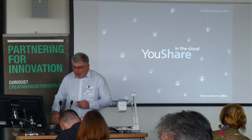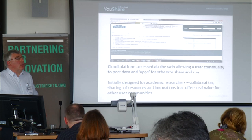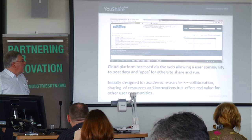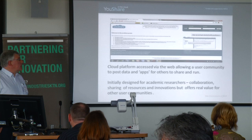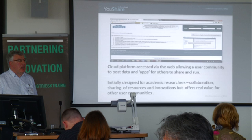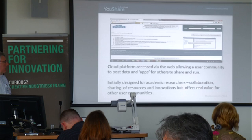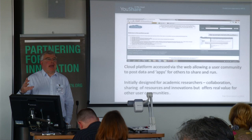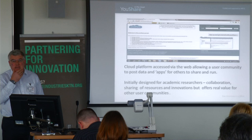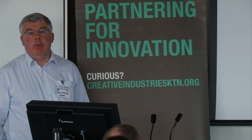This is where YouShare comes in. It's a cloud platform — hosted computing machines running remotely from your business, accessed via the web. It allows any user community to post data: we work particularly with large data, but you can post any kind of data — videos, text, images, numerical data. What makes it particularly unique is that you can also post apps or your computer code, your programs, and allow people to access and execute them.